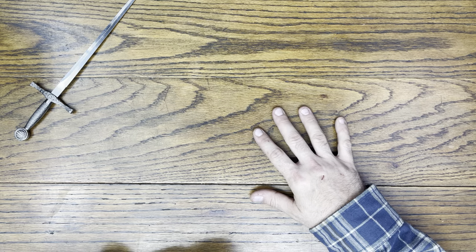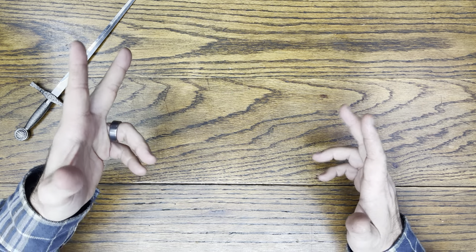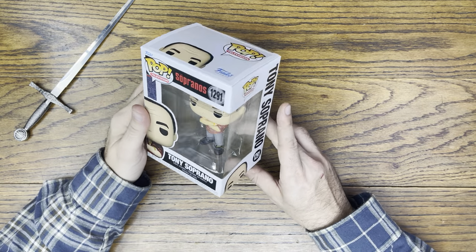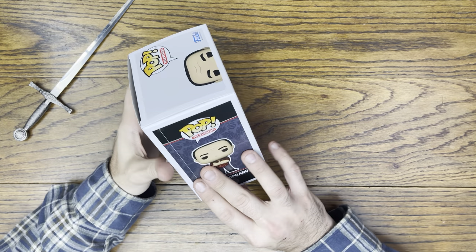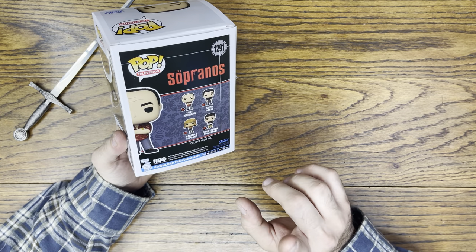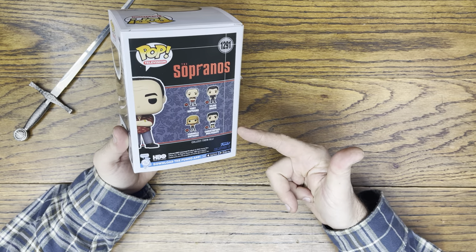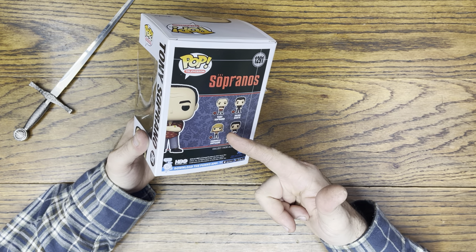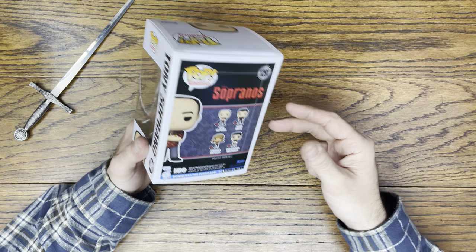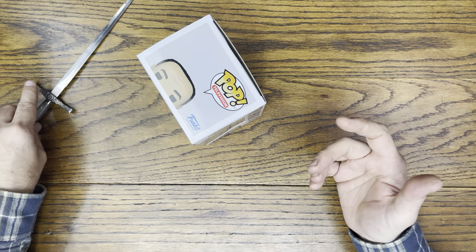We got Excalibur here. We're going to crack these open and check them out. So obviously, let's start with the most iconic. We got Tony Soprano, played by James Gandolfini. Very awesome set that they put together here — four Pops plus two exclusives. We have an exclusive Tony, which is him with the robe and the ducks. And then we also have Pauly Gaultieri, or Pauly Walnuts, whatever you like.